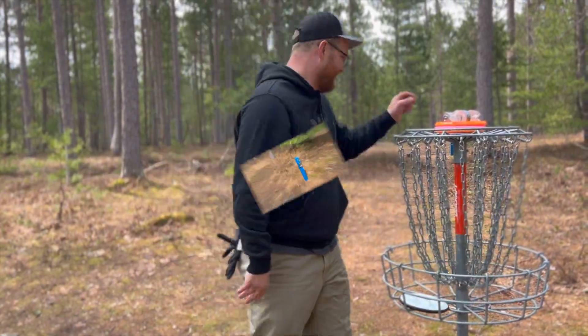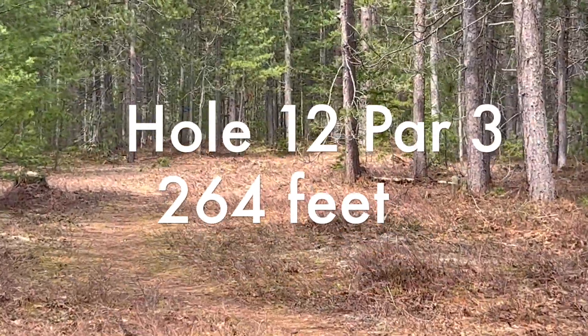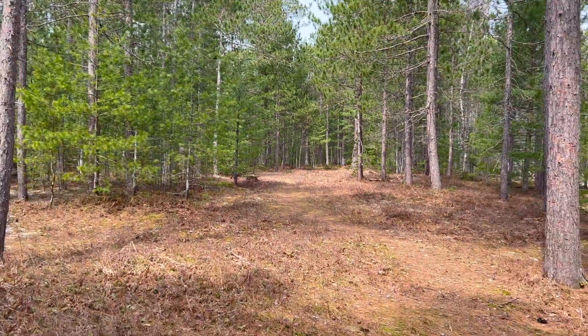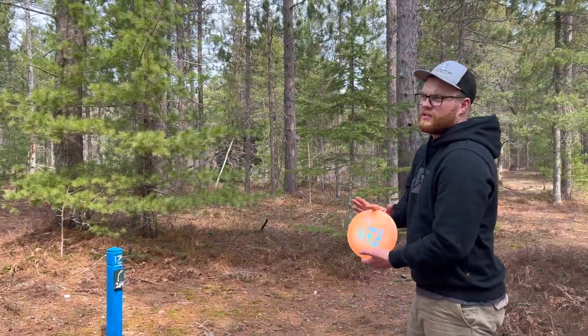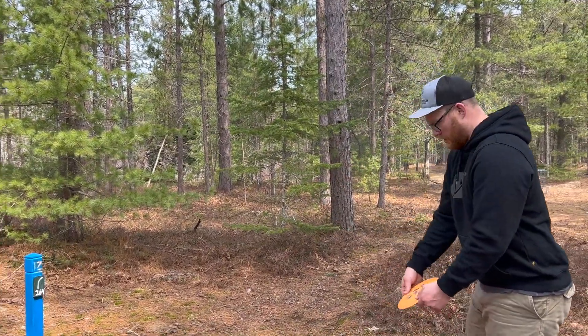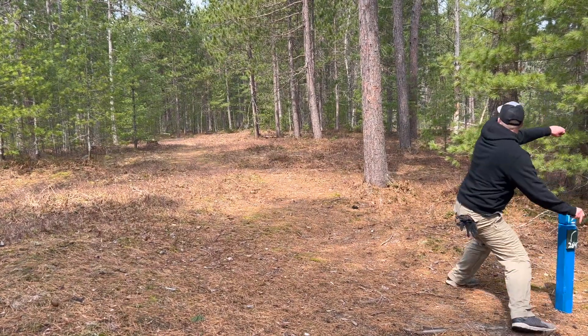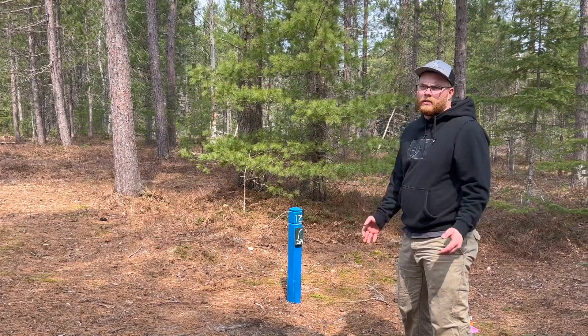In for four. Hole twelve — 264 feet. Basket is right around the corner on the right side. This is a good forehand hole but I don't have a good forehand, so we're going backhand turnover — or backhand cut roller. You know, all those work.